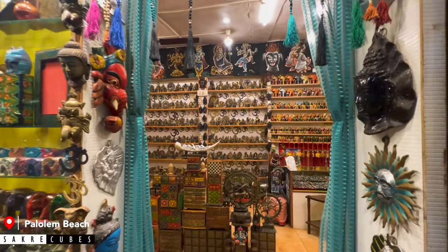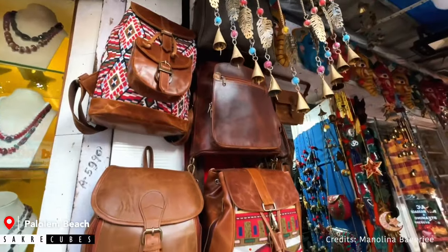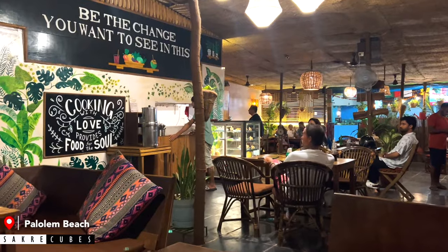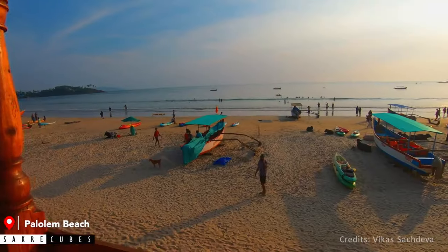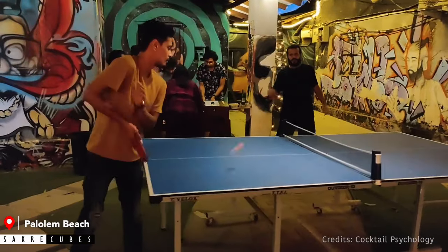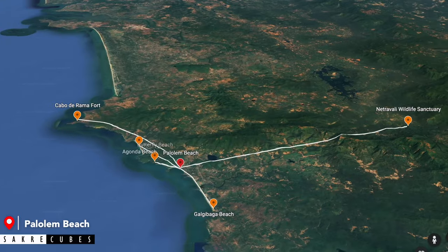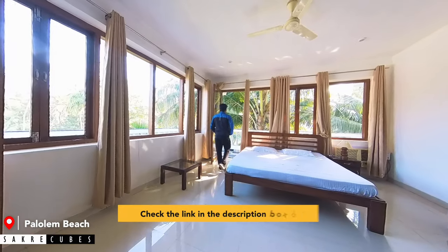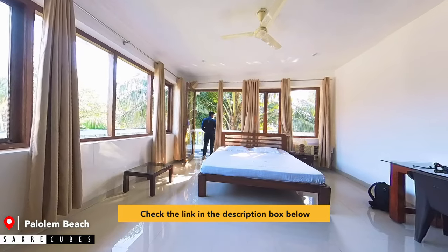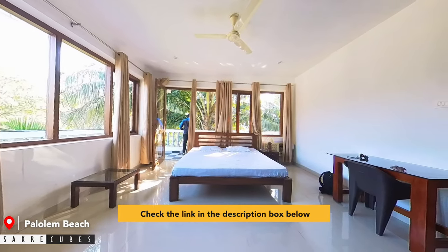The prices are a bit expensive compared to other places in Goa, but the collections were pretty good. Palolem has a lot of good cafes, restaurants, and pubs. It is a great place to stay as well. It is a hotspot for many travellers and very convenient to reach other tourist attractions from here. Recommended stay options in Goa are given in the description box below.